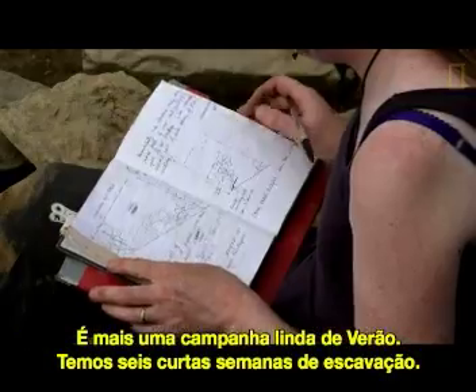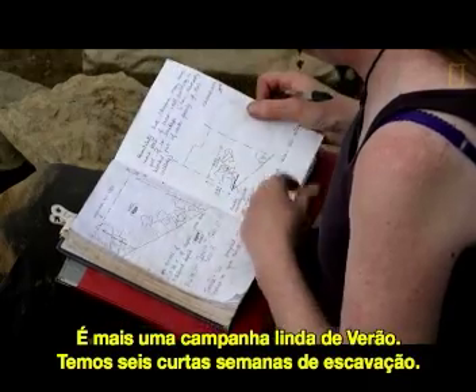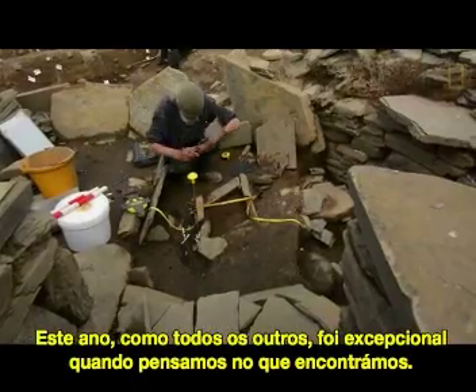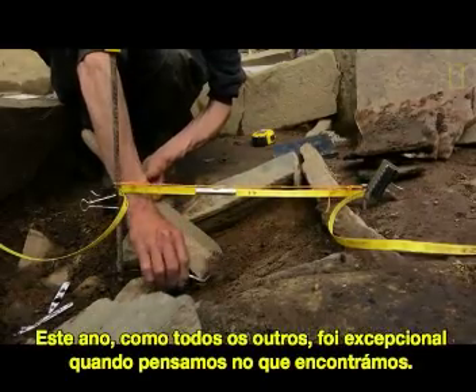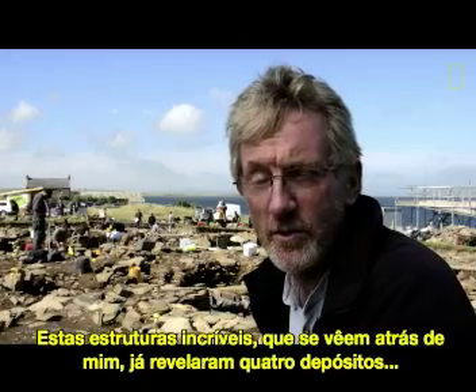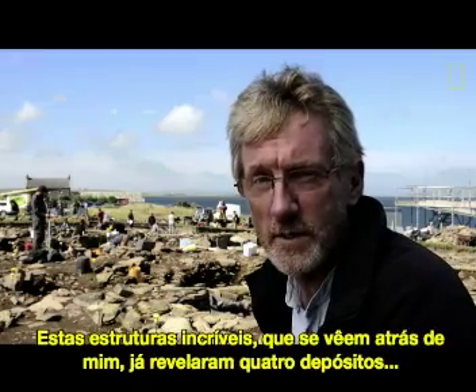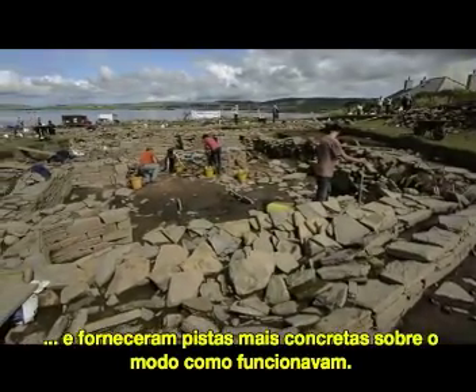It's another beautiful summer's day during our short six weeks excavation season. This year, like all the others, has been exceptional with what we've uncovered. The amazing structures you can just glimpse behind me — we're now getting down onto floor deposits and really getting an inkling about how these structures function.